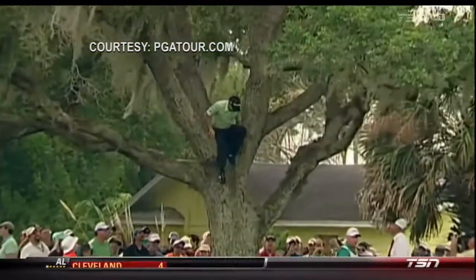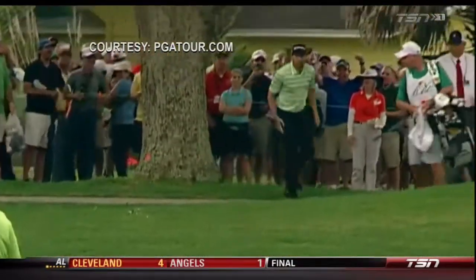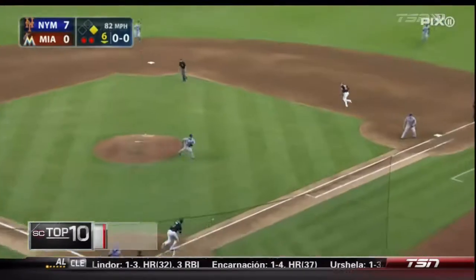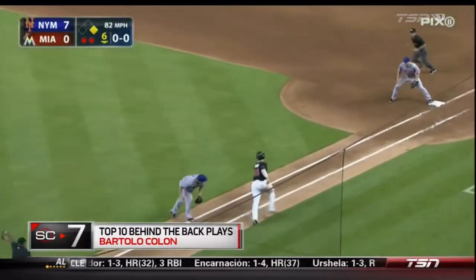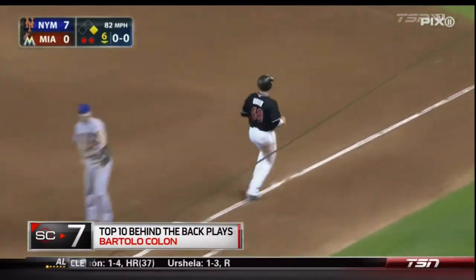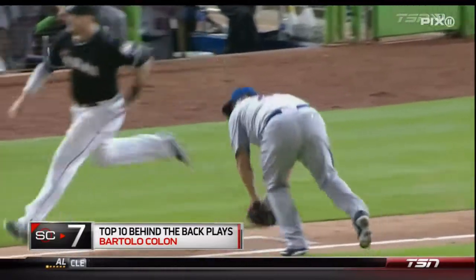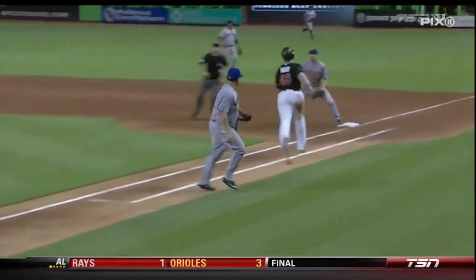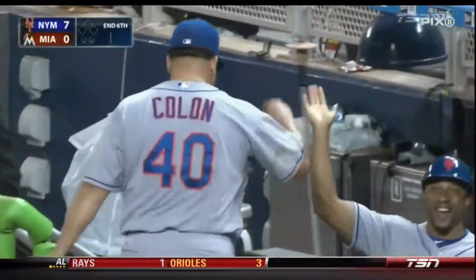This is all Bartolo Colon, shows up at number seven. Why I love this play — so nonchalant. It's so easy for Colon right now that he's able to put some mustard on it. This man will live forever.